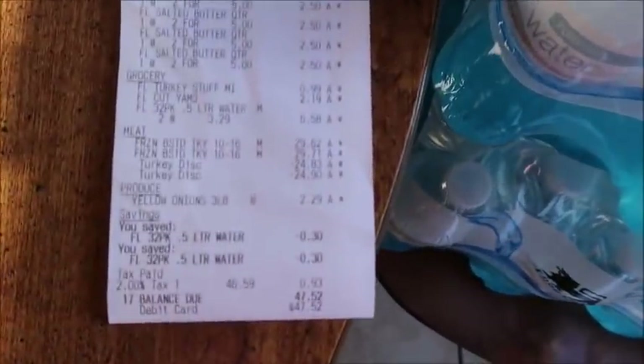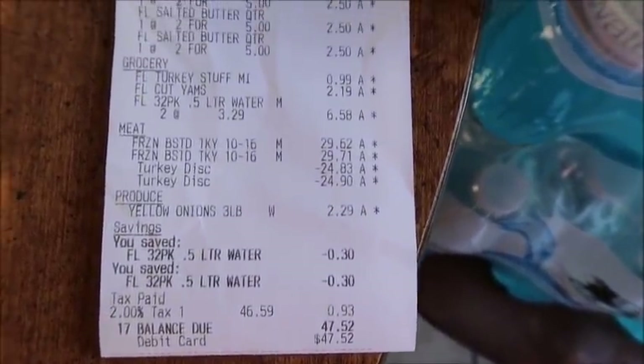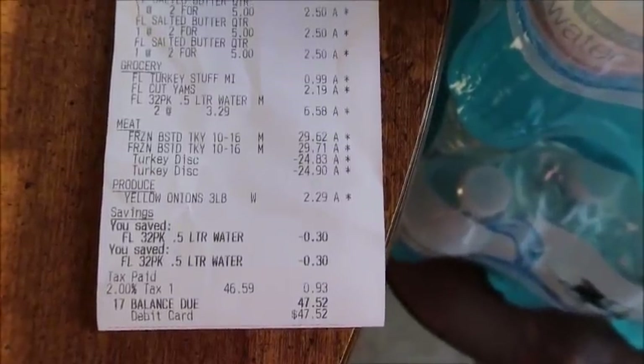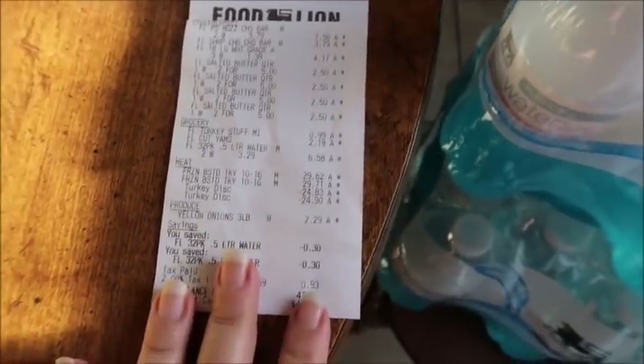I don't even need to put anything on the board this week because there's just one receipt. You can see that I spent $47.52 at Food Lion. The savings shown there aren't all of it — it actually was $90 and some change total savings.